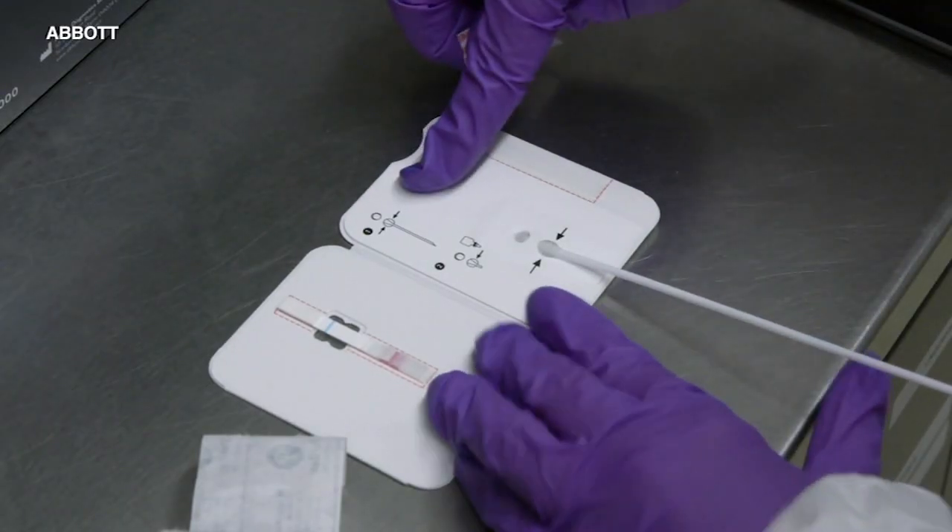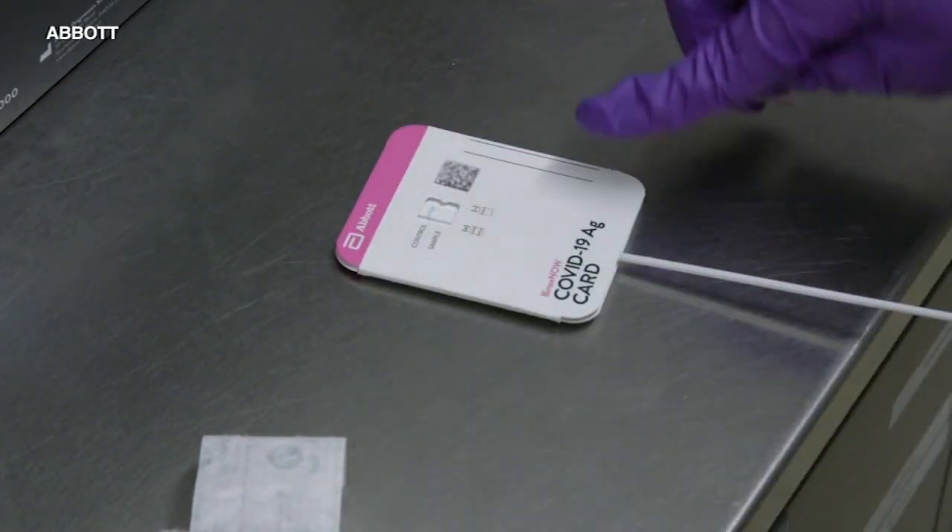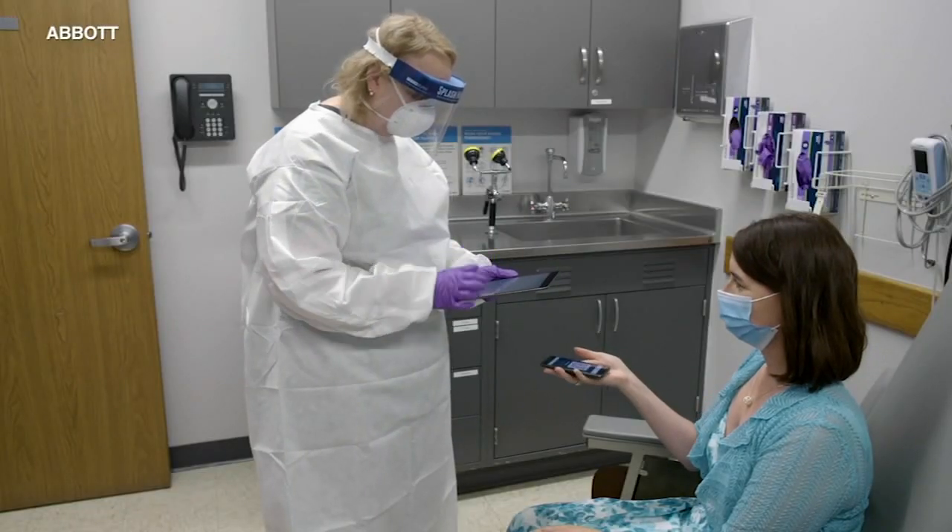Northwestern Medicine's Dr. Sindhu Adderson says the more accurate, fast, and frequent testing, the better. Because if we were able to pick up more positive tests with more asymptomatic positive people, we can hopefully get this virus under control and do some really thorough contact tracing.